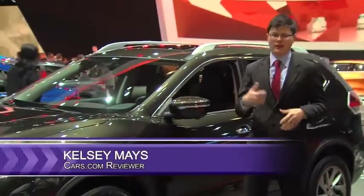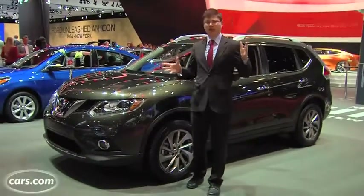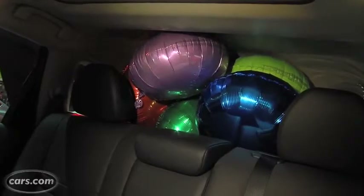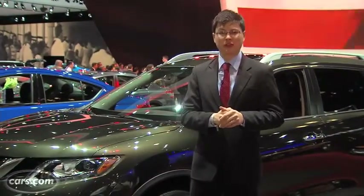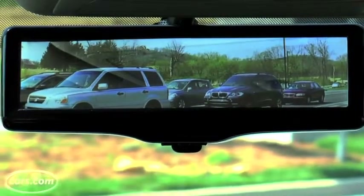Hi, I'm Kelsey Mayes for Cars.com. It's a familiar problem. You get into your car, look behind you, and there's a really small rear window with bulky pillars around it, or big head restraints, or even big passengers. You could clear out the passengers, yank out the head restraints, or you could check out Nissan's innovative new solution — it's called the Smart Rear View Mirror. It could be coming your way in the next few years.